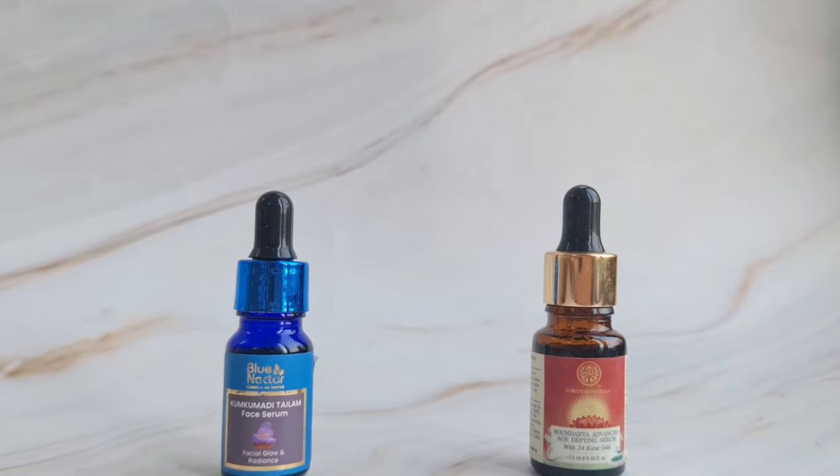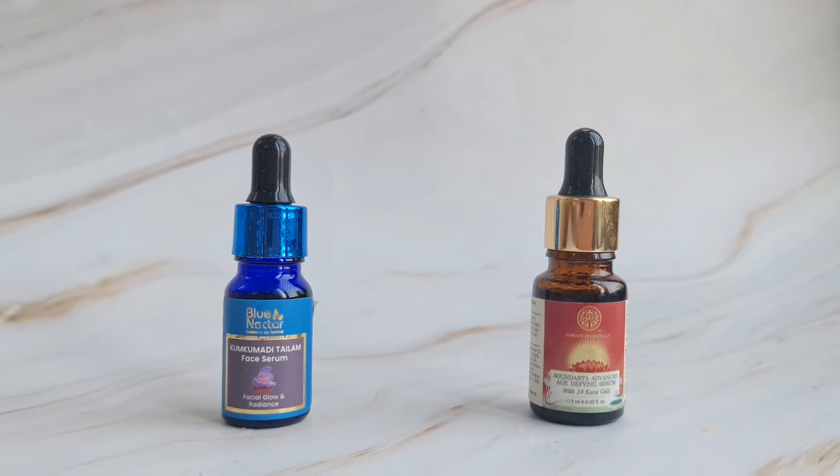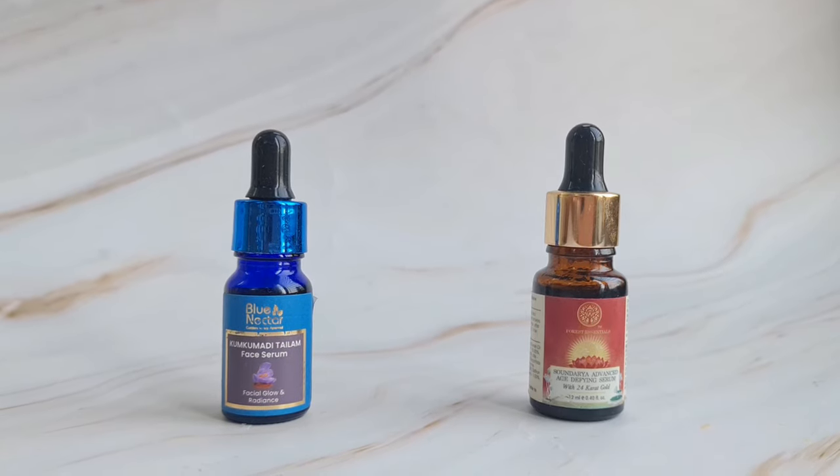Moving on to packaging — both the Forest Essentials and Blue Nectar serums come in similar dark glass bottle packaging with a dropper, so both are pretty similar on this front.